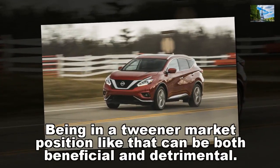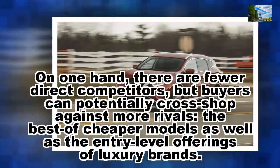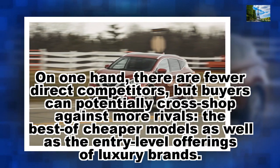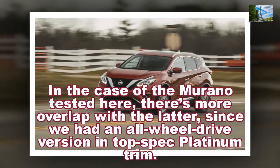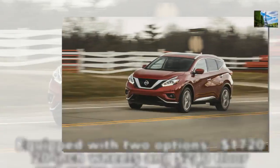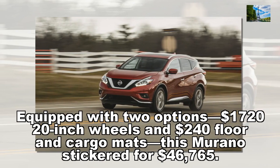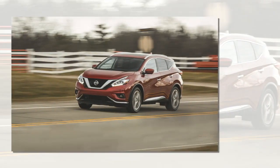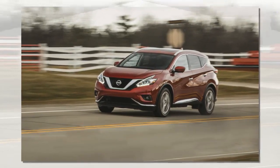Being in a tweener market position like that can be both beneficial and detrimental. On one hand, there are fewer direct competitors, but buyers can potentially cross-shop against more rivals — the best of cheaper models as well as the entry-level offerings of luxury brands. In the case of the Murano tested here, there's more overlap with the latter, since we had an all-wheel-drive version in top-spec Platinum trim. Equipped with two options — $1,720 20-inch wheels and $240 floor and cargo mats — this Murano stickered for $46,765. That's a hefty price tag for a Nissan, even one equipped with just about every atom in the order book.